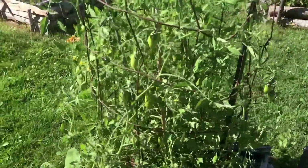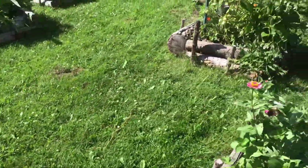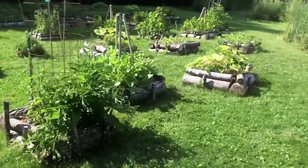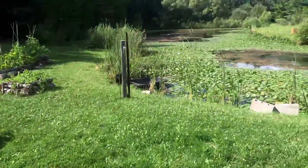Some more of the green stripe Roma tomatoes. That's it for that garden, and I'll run you up to the hoop house quick.